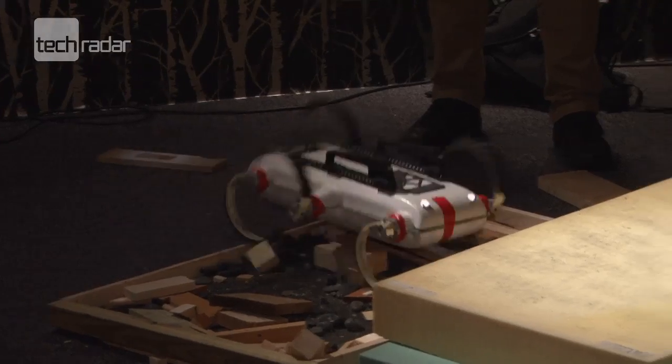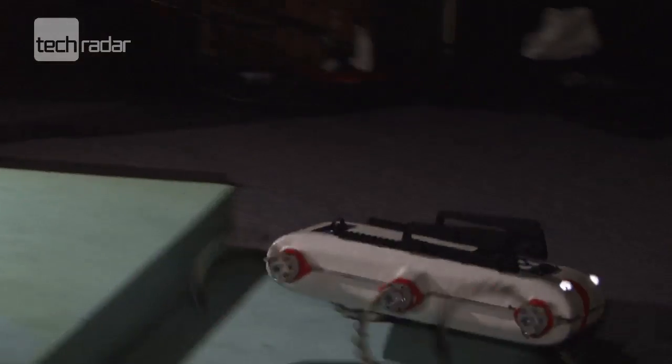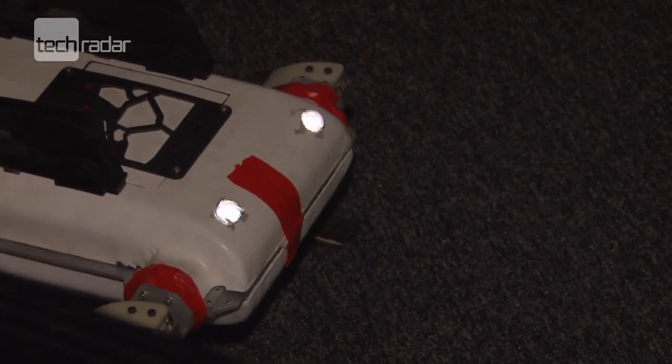The cockroach robot has been modelled on its creepy crawly namesake. Its six legs are self-stabilising, meaning it can go much faster without having to think about moving its legs in a certain way.